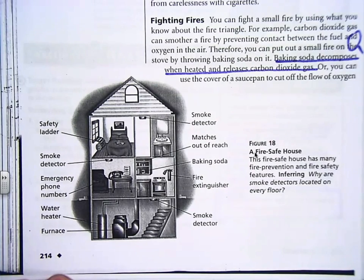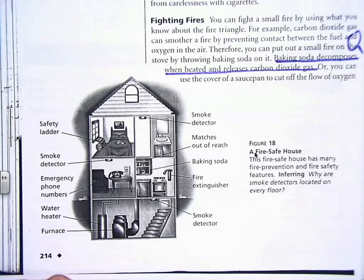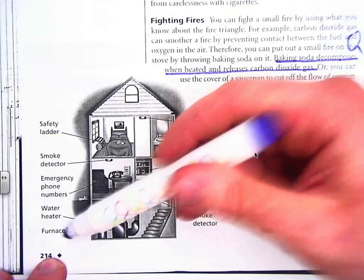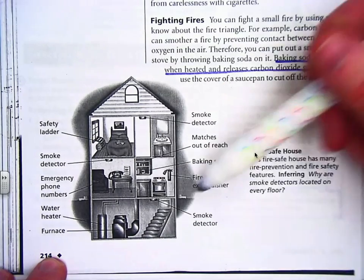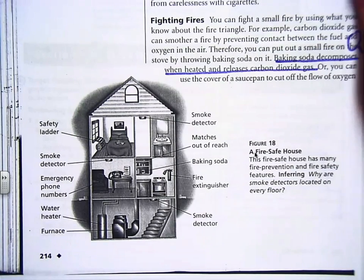A fire extinguisher costs about $50 to $100. That's true, but your house costs maybe $100,000 — plus all those beautiful pictures. Do you know the emergency phone numbers? Do you know how to call the firefighters? Is your water heater in good condition? Is your furnace in good condition? What about a smoke detector downstairs? Seriously, guys, this is no joke. Make sure you've got this. Talk to your parents about it.